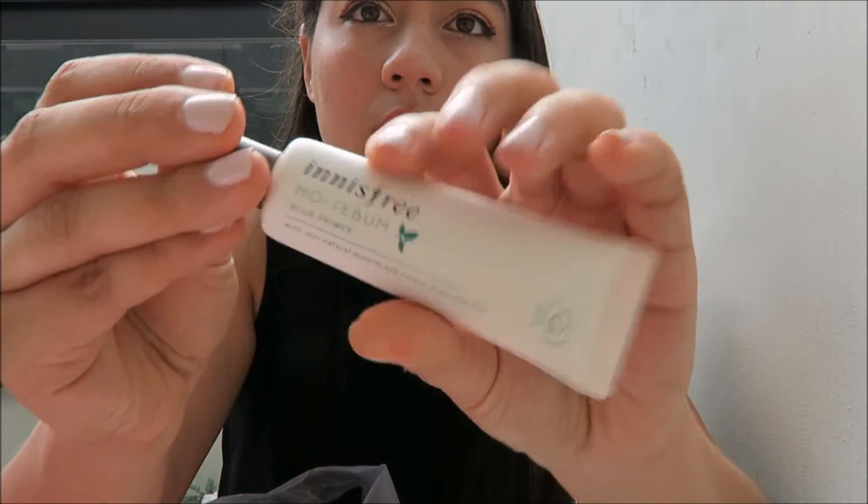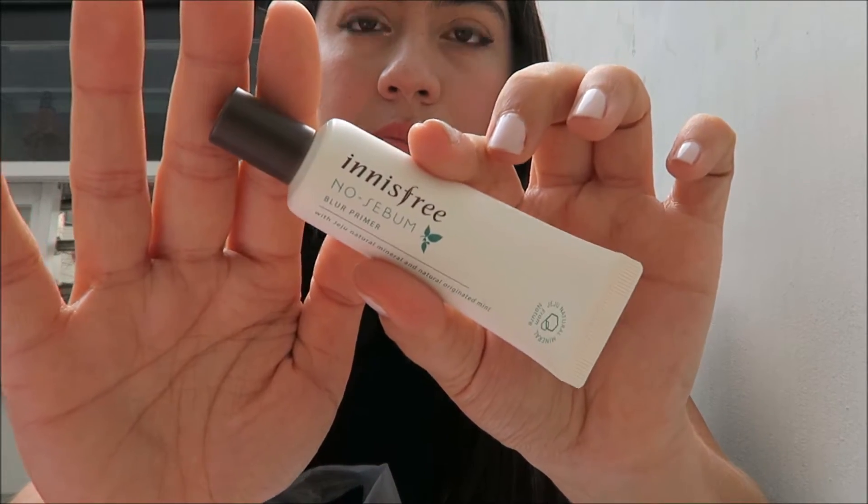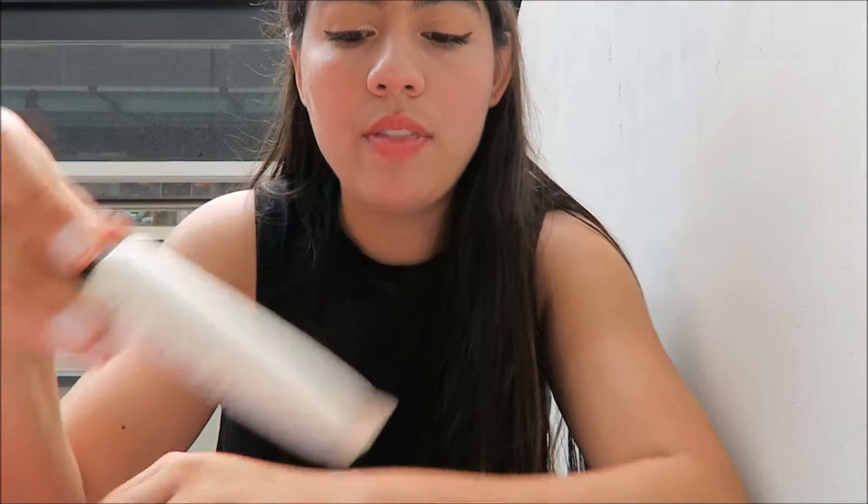I put the Innisfree No Sebum Blur Primer on my skin before I did my foundation. I like it — it made my face really smooth. I think when I put the cushion foundation on top, it just glided right on. So yeah, I got that.